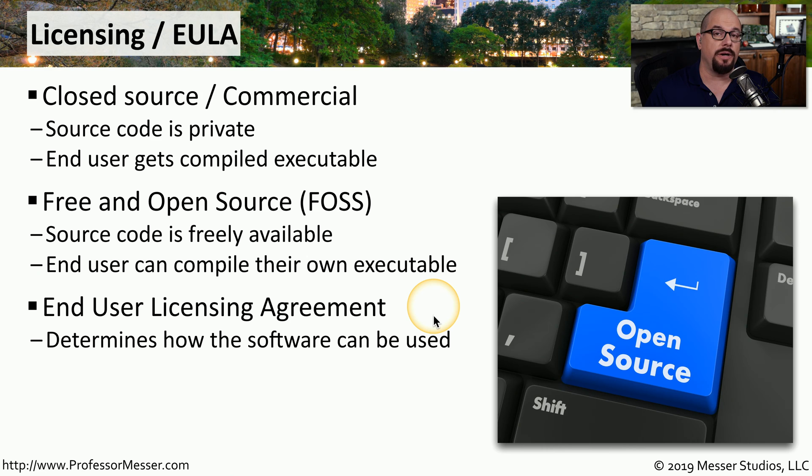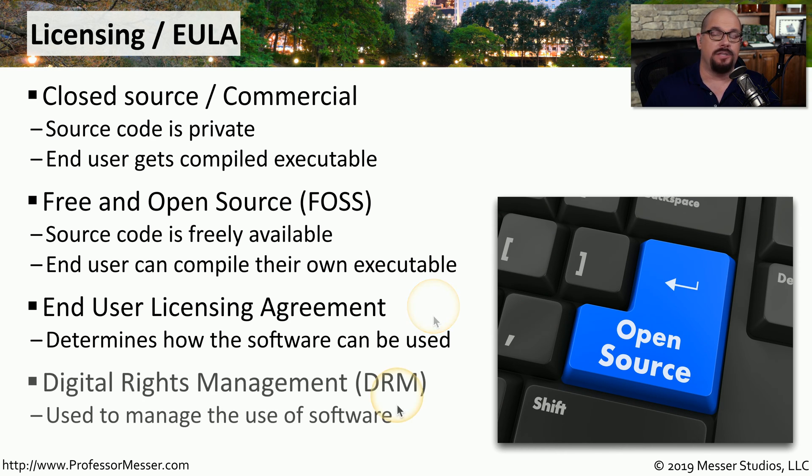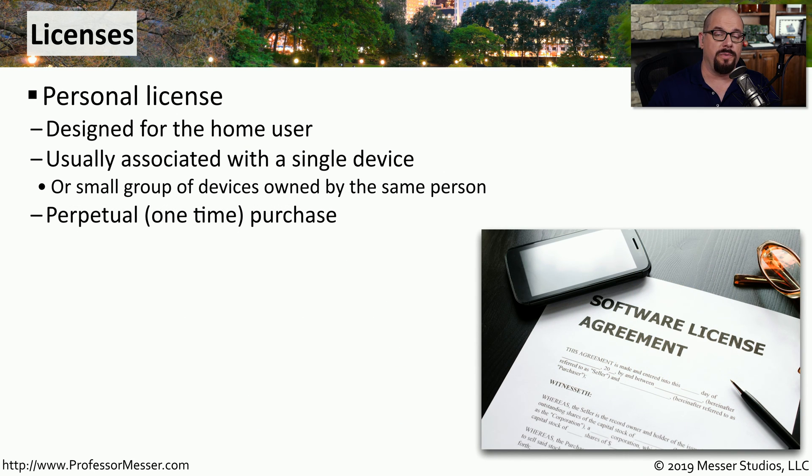The specifics on how software can be used is documented in the End User License Agreement, or the EULA. Sometimes organizations will use DRM, or Digital Rights Management, which uses technology to ensure that you're following the terms of the EULA. If you're buying software for yourself or home use, you're often purchasing a personal license. This is usually a single license associated with a single device and a single user. Usually you would purchase this type of license one time with no additional ongoing costs — this is called a perpetual license.